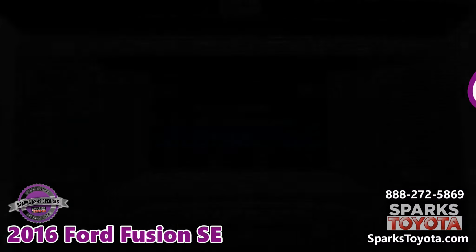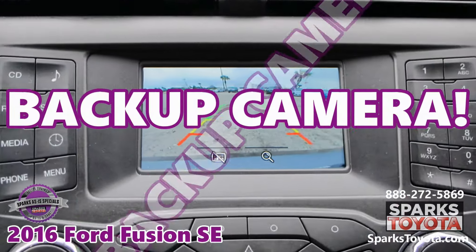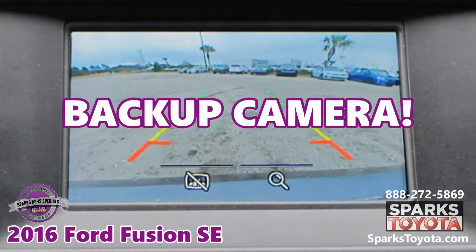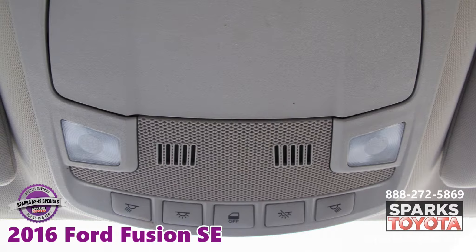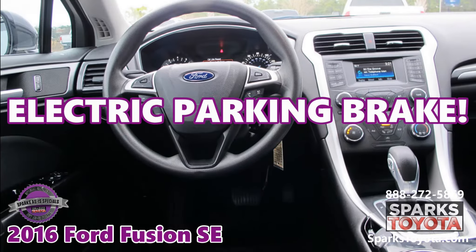Sirius XM, a backup camera, selective internet, and an electric parking brake.